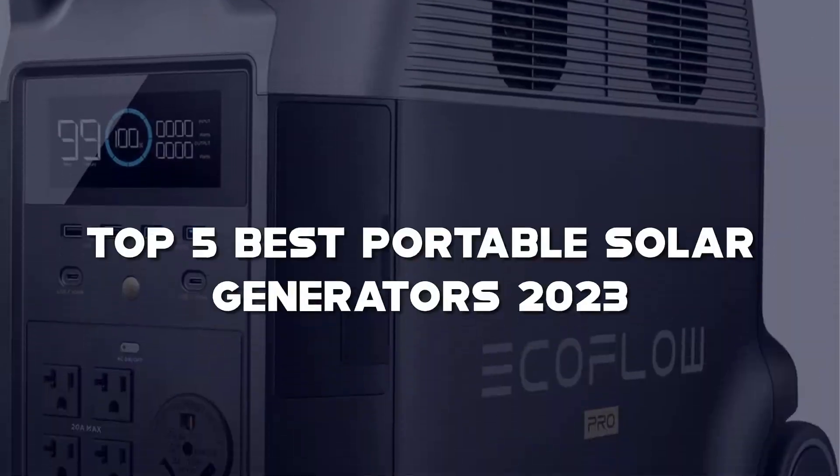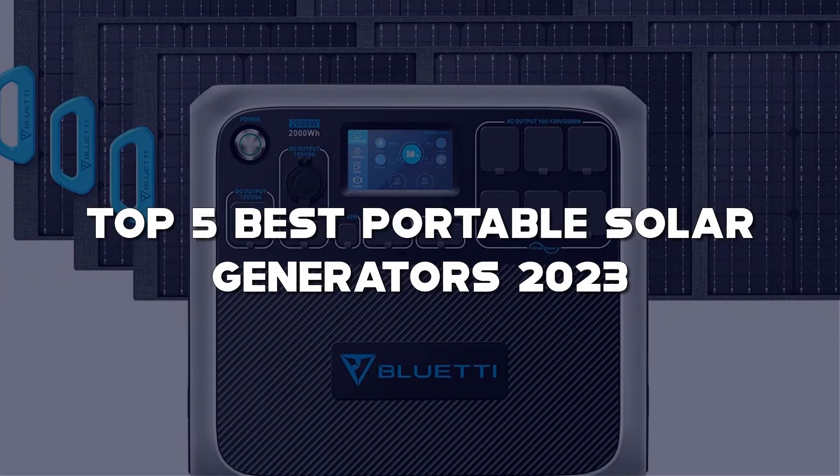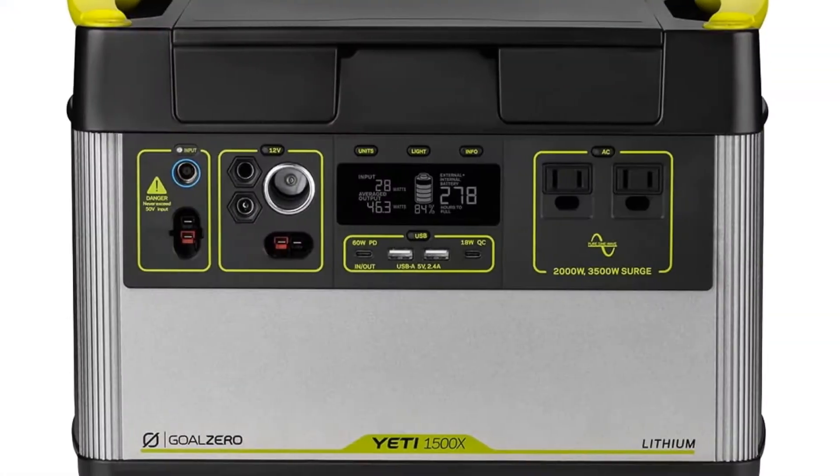Today I have come up with a list of the top 5 best portable solar generators in the market that are worth buying. So let's get started.